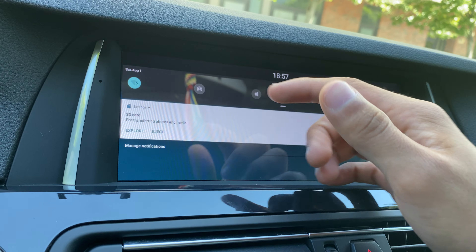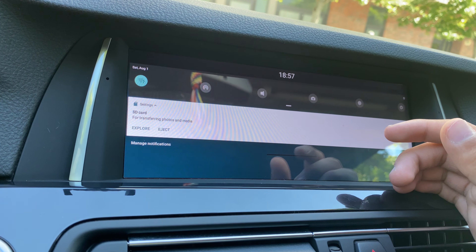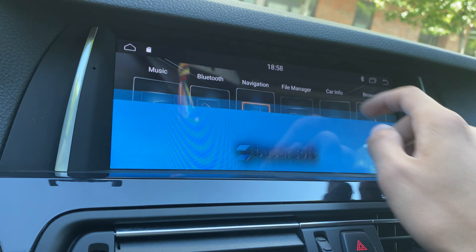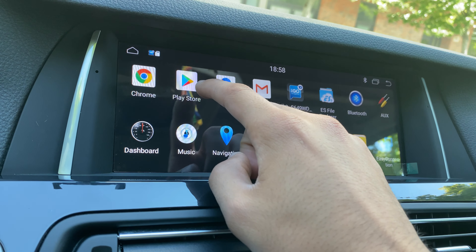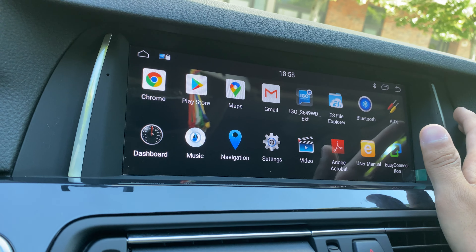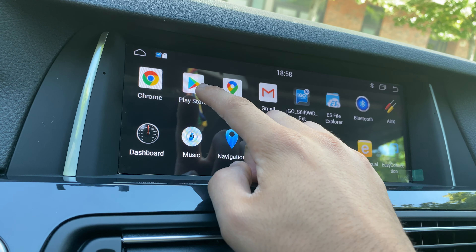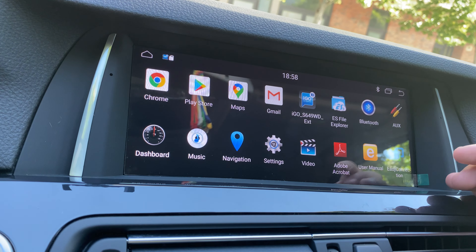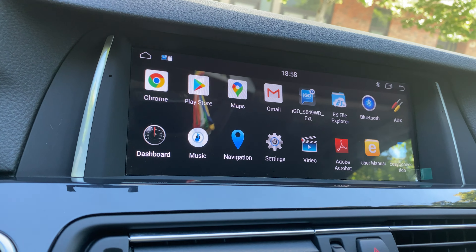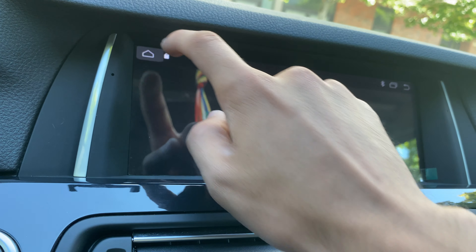If you don't want to use iGo, the stereo also has built-in Wi-Fi. You can connect it to the internet via a mobile hotspot or a dongle. Once connected, you can go to the Play Store — or Play Butik in Swedish — and download any maps or applications you want. For example, Google Maps is also available here.